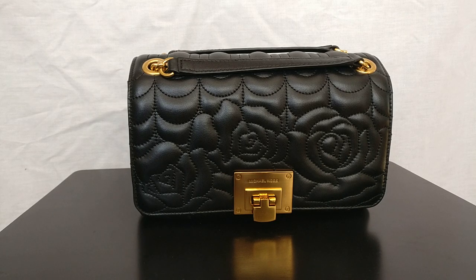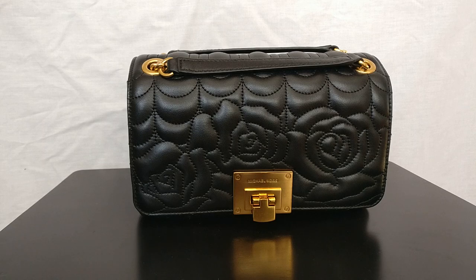Hey guys, welcome back to my channel. Today we'll talk about why I'm thinking about selling this Michael Kors Vivian bag. Before I get started, I do want to say thank you to those of you who have subscribed. I put out a lot of videos about contemporary standard handbags like Coach, Michael Kors, Fossil, and Longchamp, as well as some light gems like Gucci, Burberry, and Goyard.